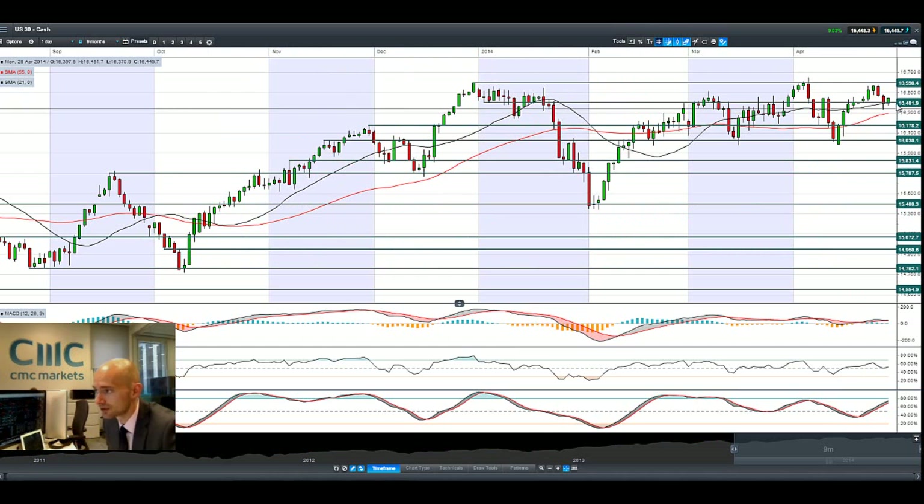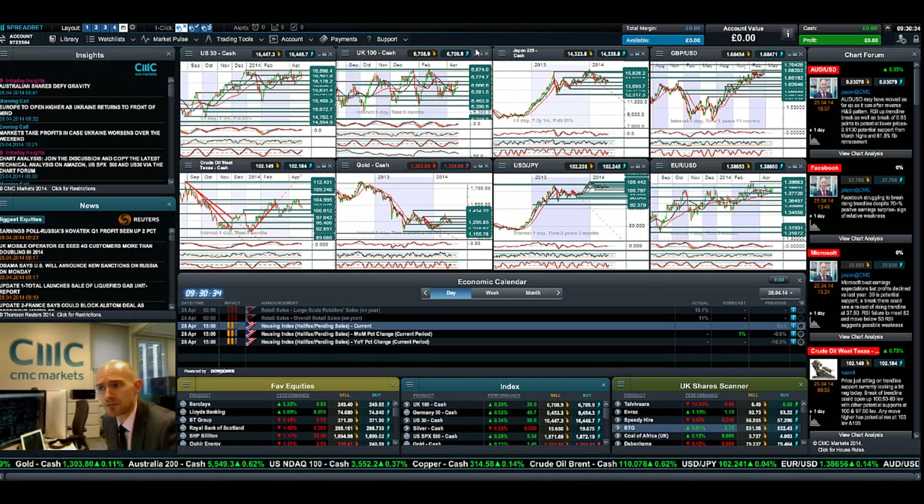Potential support remains at 16,401 and potential resistance remains at 16,598. But there could be some catalysts later this week, including a Fed meeting midweek to discuss the tapering, which is expected to continue, and also to think about US interest rates going forward.